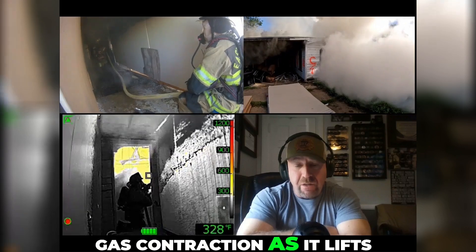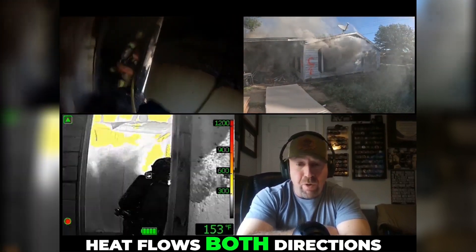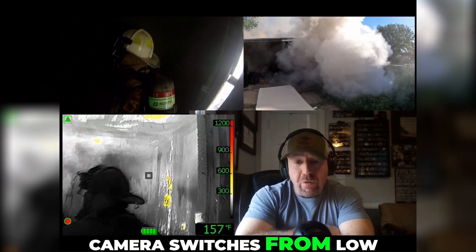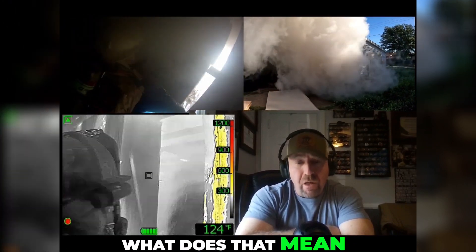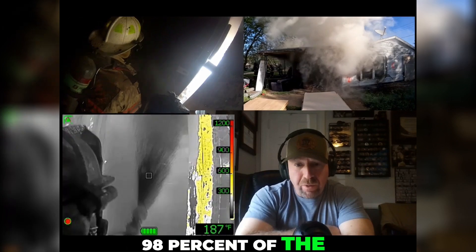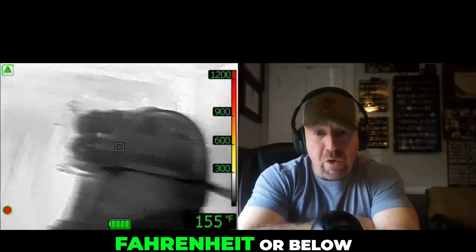Notice the amount of gas contraction as it lifts, and notice the thermal layer through the camera as it lifts, as heat flows both directions. The camera switches from low sensitivity to high sensitivity. What does that mean? That means 98% of the pixels within the field of view of that device are at 122 degrees Fahrenheit or below.